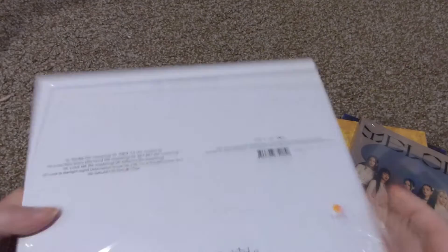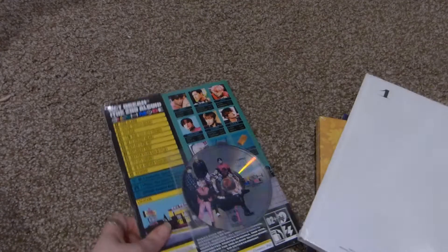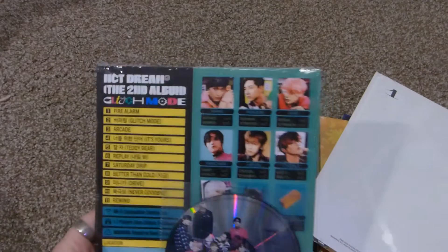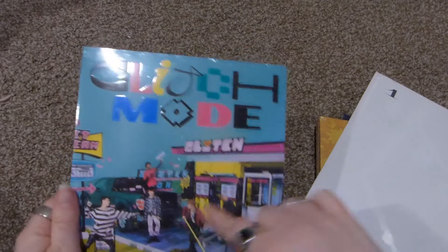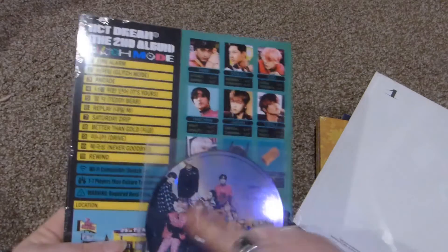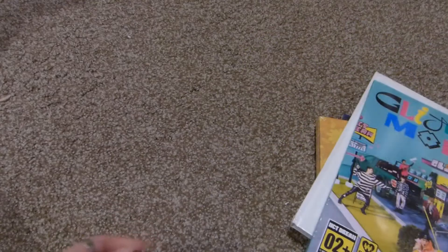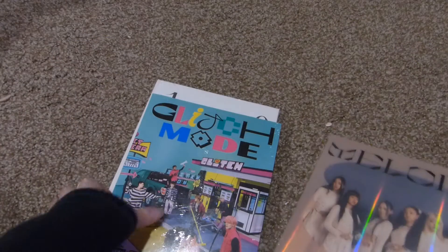And this is NU'EST's Needle and Bubble — I finally have their final album. Then I got a random version of Glitch Mode, version two. After watching an unboxing from Katie's, this is actually the one I wanted because of their theme. We're going to go through the Everglow one first because it's an older album.